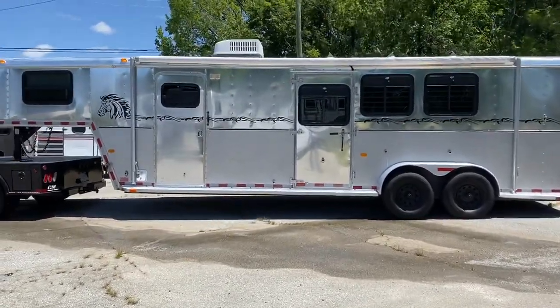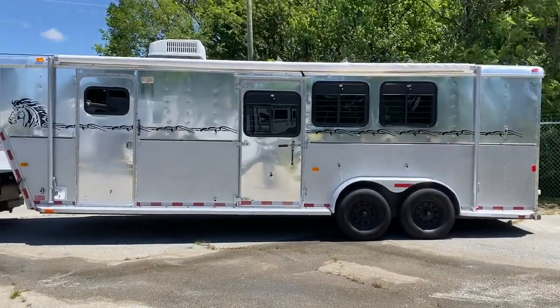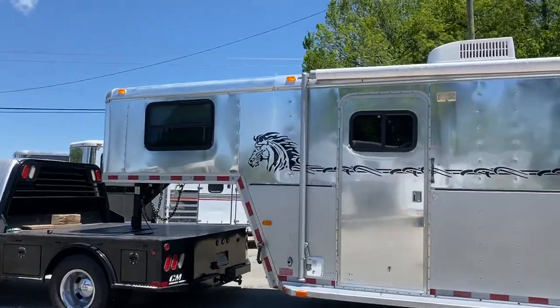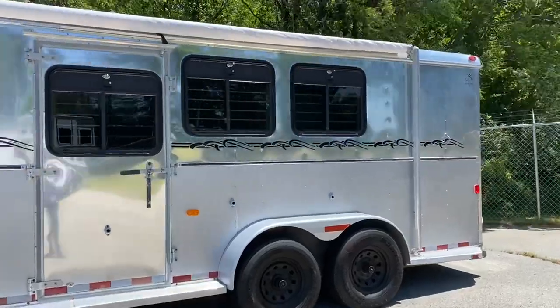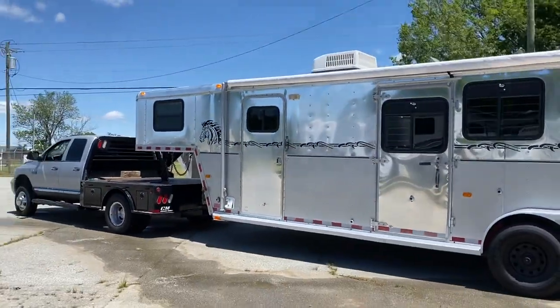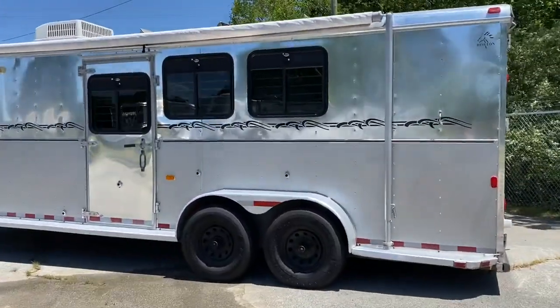I have a full three horse living quarters. This is a Horton — it's a 2003. This is an aluminum skin trailer, steel frame, rumber floor. We put a new awning on this trailer. It has been gone through by an RV professional, so everything is up to speed on this trailer.